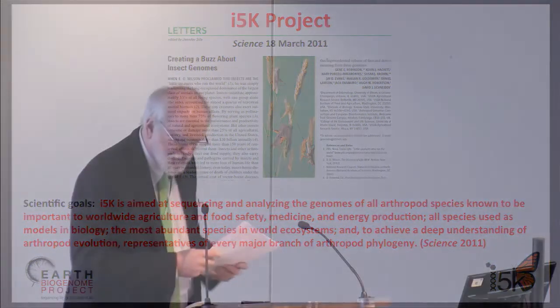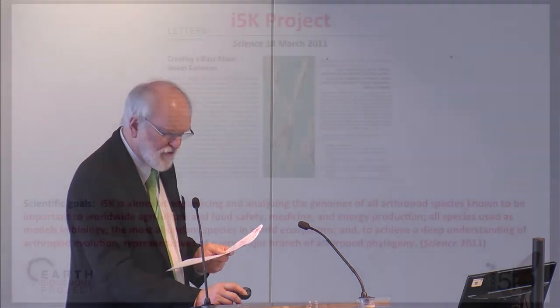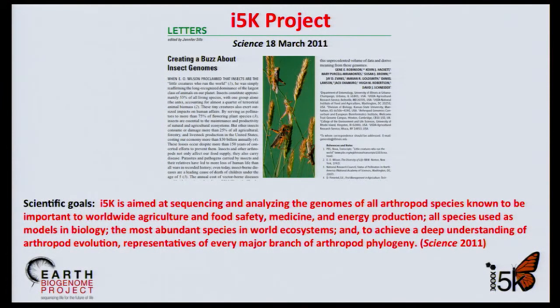I stand between everybody and the break. I-5K is the international effort to sequence 5,000 arthropod genomes that began in 2011 with a letter to the journal Science.